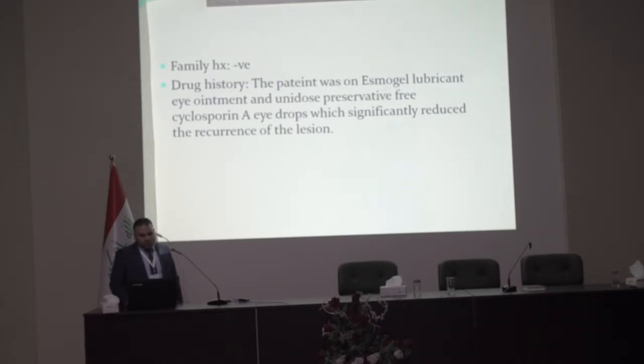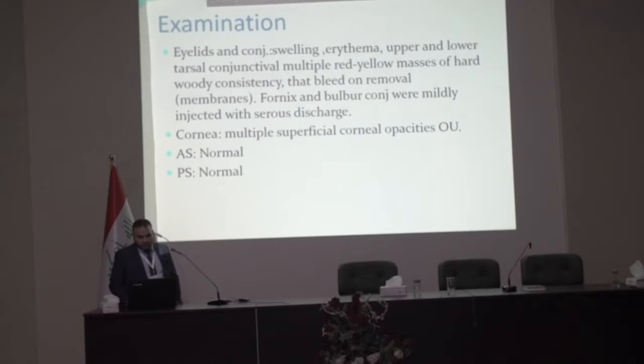The patient was on lubricant eye ointment and preservative-free cyclosporine A eye drops, which significantly reduced the recurrence of the lesion. On examination, the eyelid and conjunctival swelling showed edema of upper and lower tarsal conjunctiva with multiple red-yellow masses.